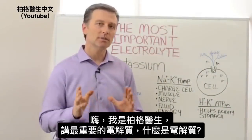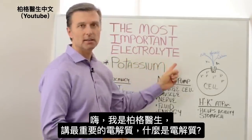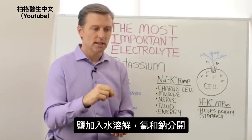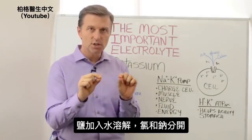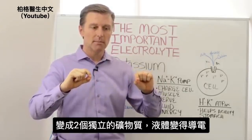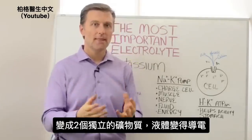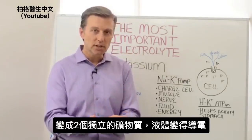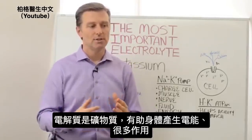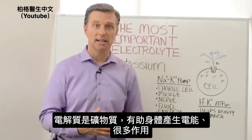Hey guys, Dr. Berg here. I want to do a video on the most important electrolyte. Let me explain what an electrolyte is. If you ever take salt and put it in water and dissolve it, it disassociates — the sodium and chloride disconnect and become two separate minerals. That fluid is very electrically conductive. So basically, electrolytes have to do with minerals that help conduct electricity in the body.